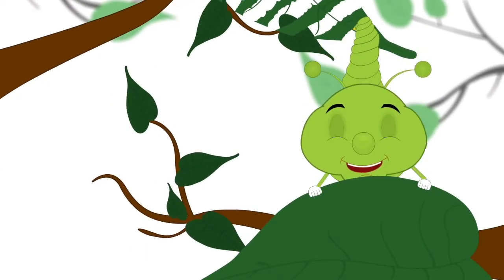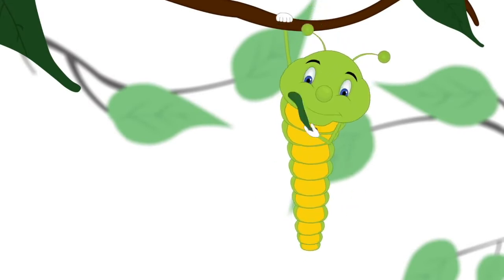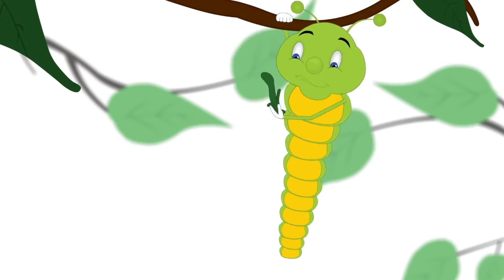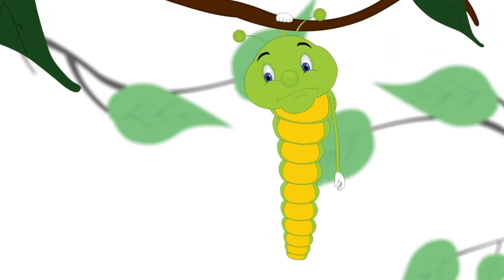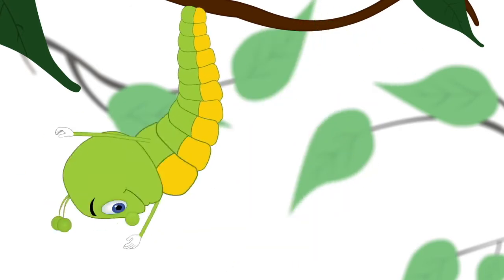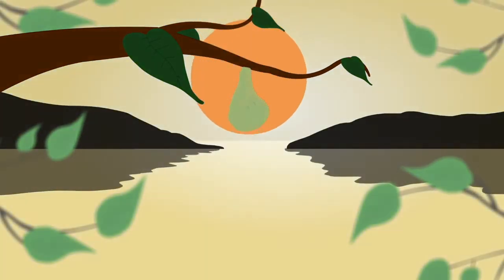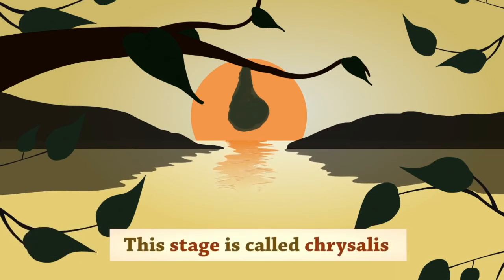The caterpillar sheds its skin. Once the caterpillar is big enough, it stops eating. It then forms a protective layer around itself. This stage is called chrysalis.